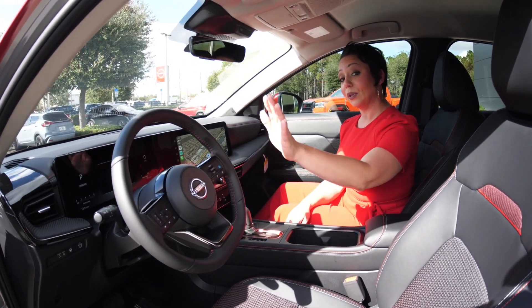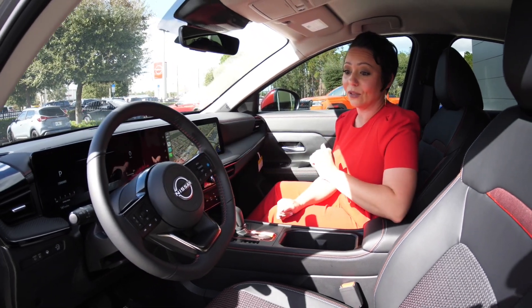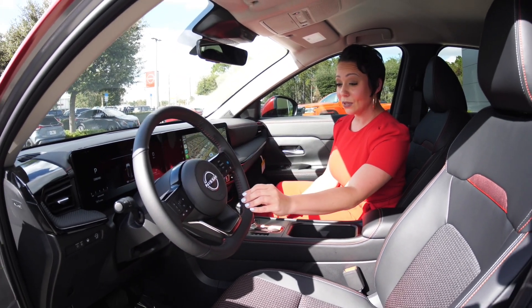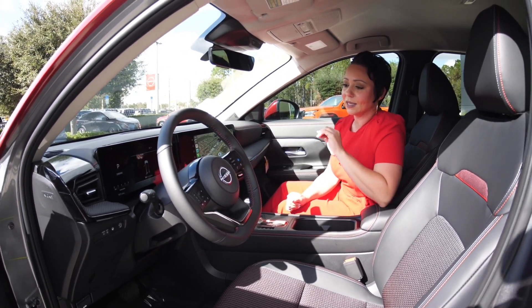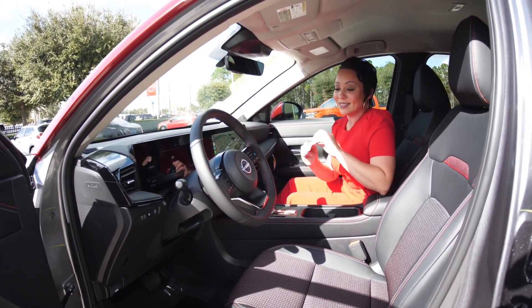We also have our blind spot warning and our emergency lane keep assist to keep you in those lines as you're going down the road. Be sure to keep your hands on the steering wheel when you're using the ProPilot Assist, but everything else will work in conjunction with itself to keep you as safe as can be.